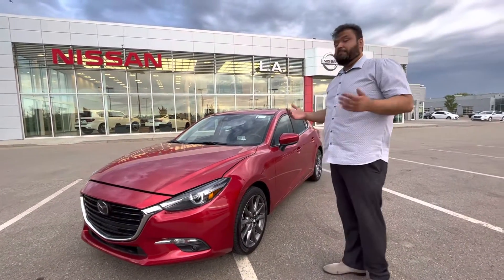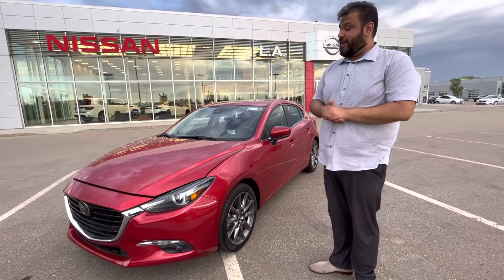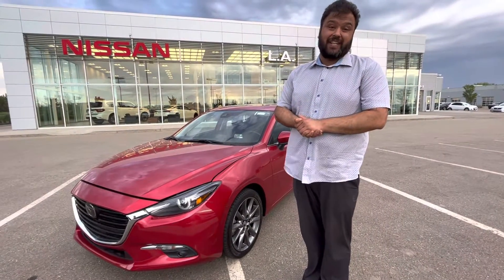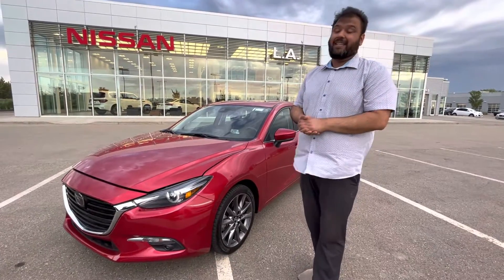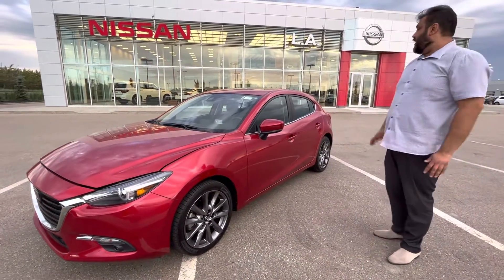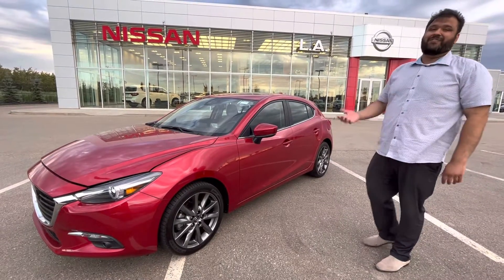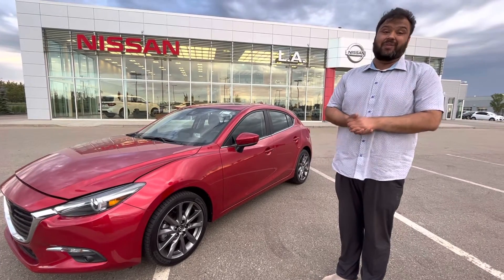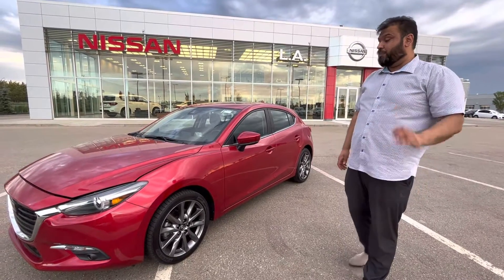Here it is — it's in that beautiful red color. Underneath the hood you get a very powerful yet fuel-efficient 2.5L engine. Great on gas, yet has tons of power for any highway passing. By far my favorite car on our lot. It has very low mileage sitting at right around that 20,000 mark — 20,000 kilometers for a 2018. Super low.